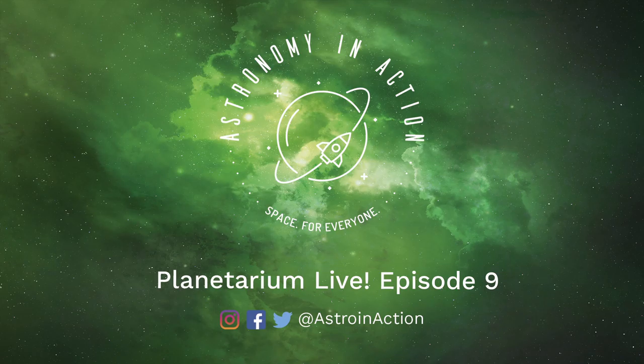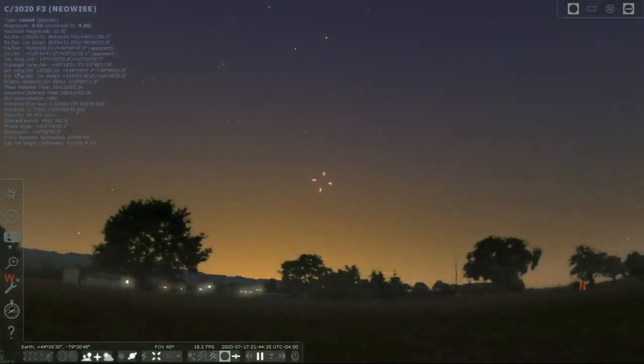We're going to do some fun stuff. I'm going to talk about the comet, take a look at it in Space Engine, and then talk about some things you can see this summer in the night sky and go visit them in Space Engine. We're going to use Stellarium and Space Engine and just start talking about the universe, so let's start with Stellarium.